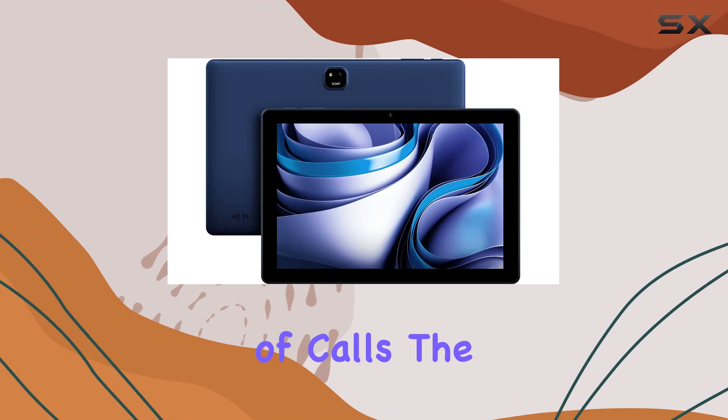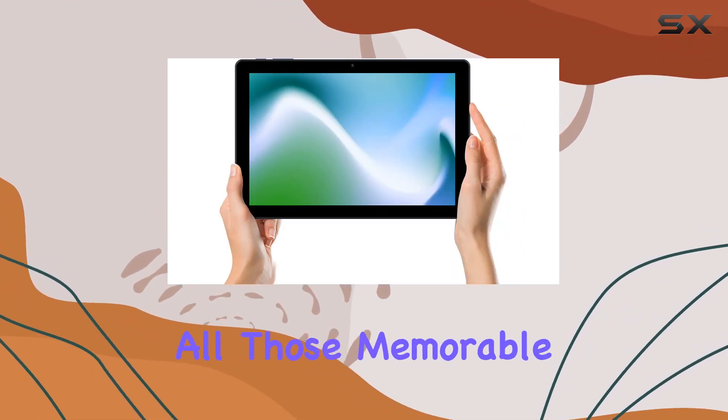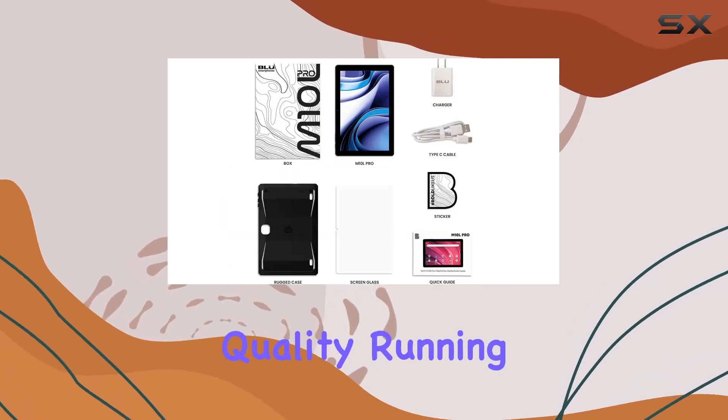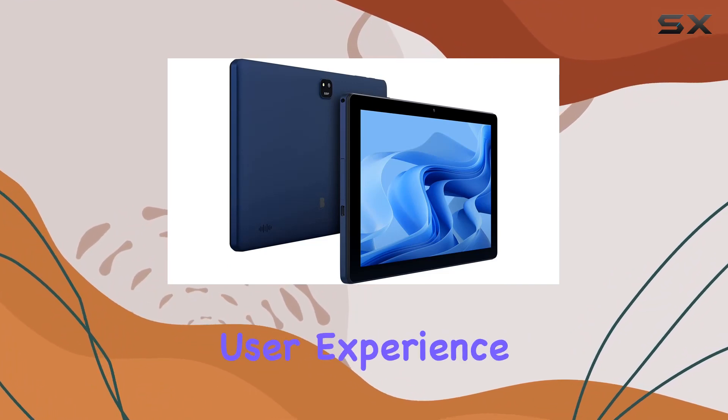And speaking of calls, the 8MP main camera with LED flash and 5MP selfie camera ensure you capture all those memorable moments in decent quality. Running on Android 12, the M10L Pro provides a smooth and up-to-date user experience.